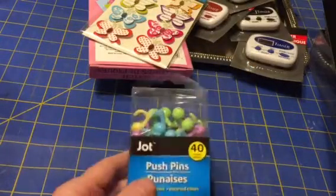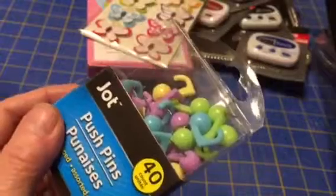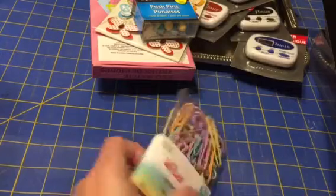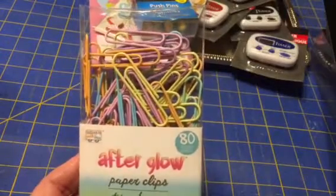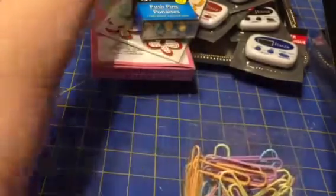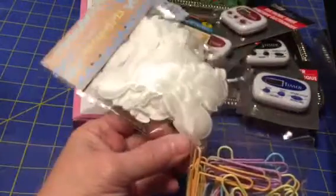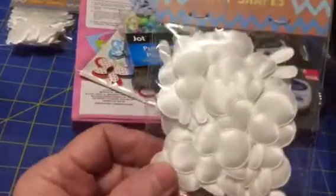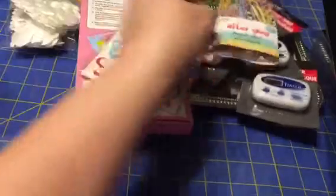I saw someone show these — these are Jot push pins, but they're unique in that there's a hook. So they're a push pin but with a hook for hanging stuff on. I got these really pretty pastel large paper clips — they had small ones too. I'm going to make some decorated paper clips, I think. I might use these bunnies I got from Target. I think they would work too in the pastel colors.